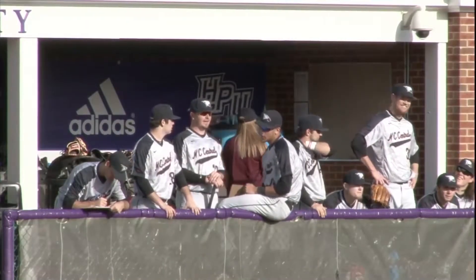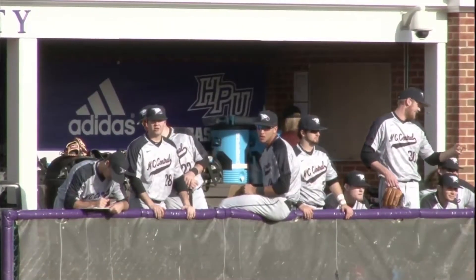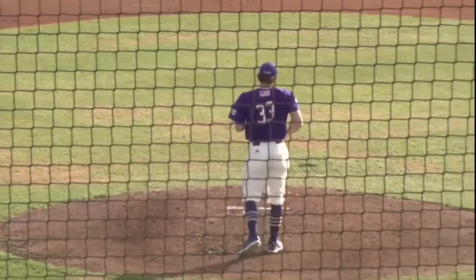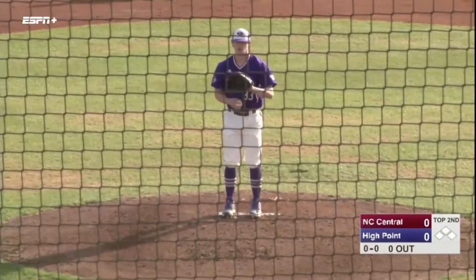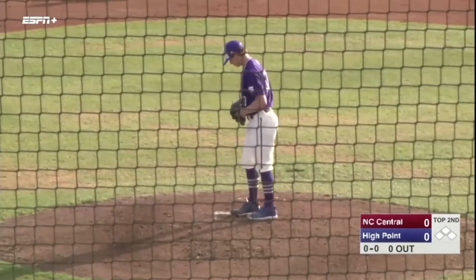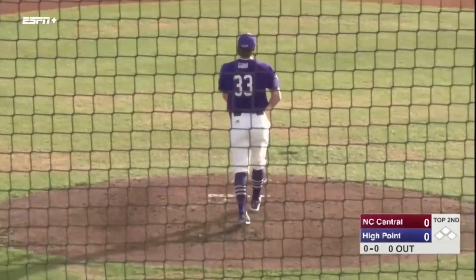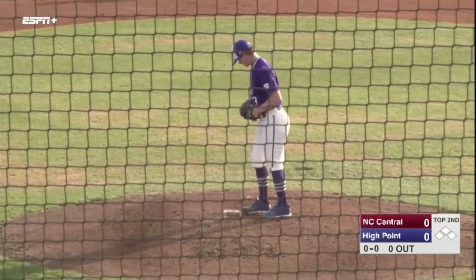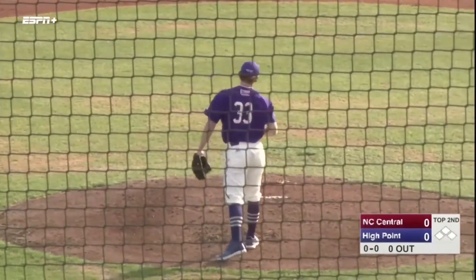Back here at Willard Stadium on the campus of High Point University — still no score between NC Central and High Point. But if you're a Panthers fan, something to be concerned about: starter Andrew Gottfried is no longer in the game. It's now Harrison Smith, number 33, on the mound. We'll see if we get any information about Gottfried and will pass it along. He looked okay pitching in the first inning — in fact he got two strikeouts, a ground out, and then a fly out — so it didn't really look like there was a whole lot wrong, but he is out of the game and it's now Harrison Smith in for the Panthers.